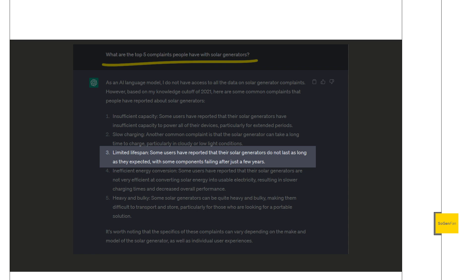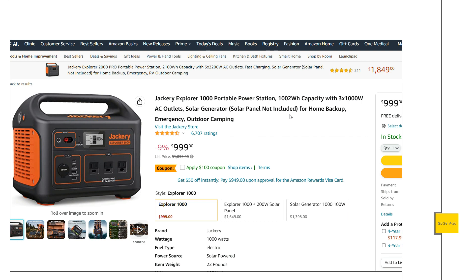Even if it's cloudy, with 2,000 watts of solar panels you're still going to get a good charge. So over-paneling and having decent solar specs are key. Number three: limited lifespan. Some users report that solar generators don't last as long as expected, with components failing after just a few years. This will vary by brand — Jackery is one I'd say seems most reliable based on their ratings, especially on older units. There's an advantage to choosing a proven product that's been on the market a while, with plenty of reviews available.